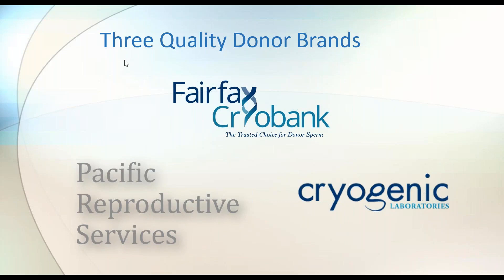By working with Fairfax Cryobank, you have the opportunity to purchase from three different high-quality donor brands. In 2000, Fairfax acquired Cryogenic Laboratories — you may find that a donor you connect with is a CLI brand donor. We also acquired Pacific Reproductive Services in 2017, a great cryobank that was lesbian-owned and founded on the west coast. All three brand codes are high quality. If you're a legacy PRS or CLI client, you can specifically search for those donors, or leave it open.